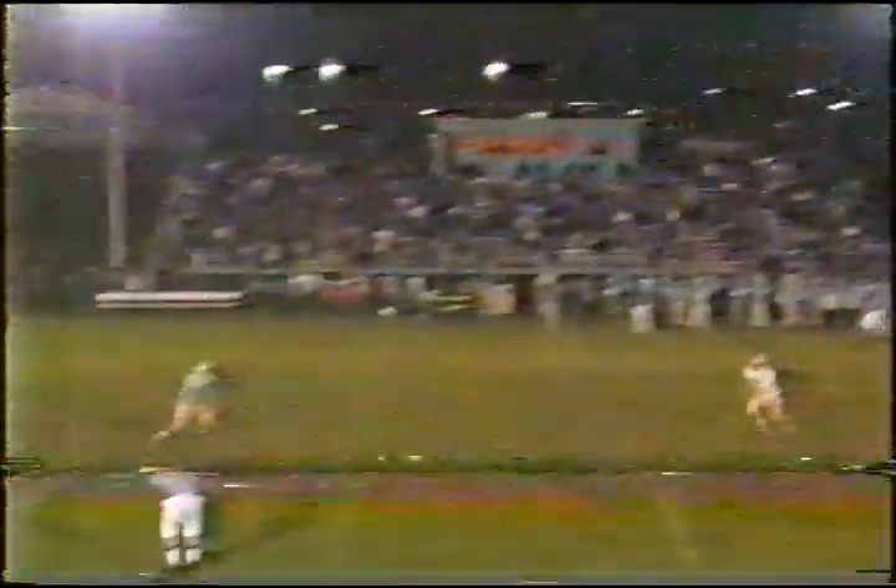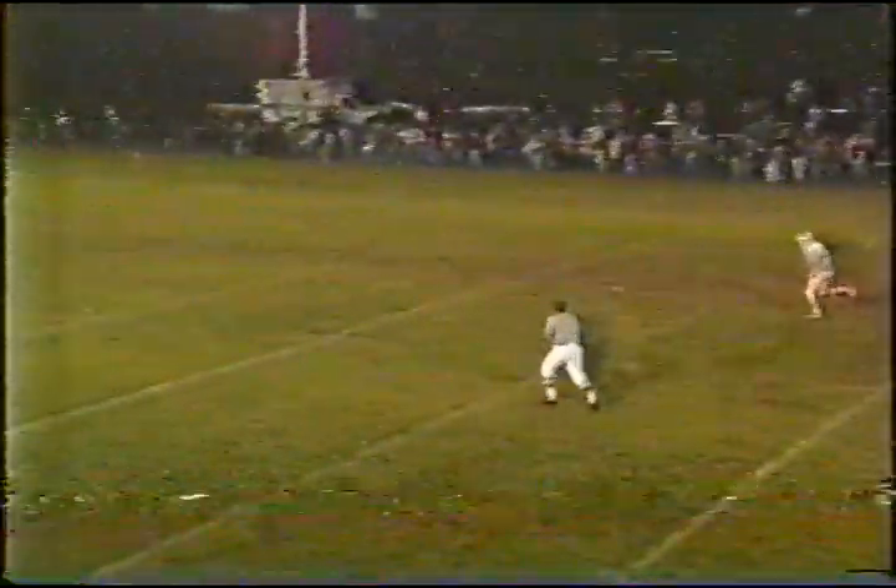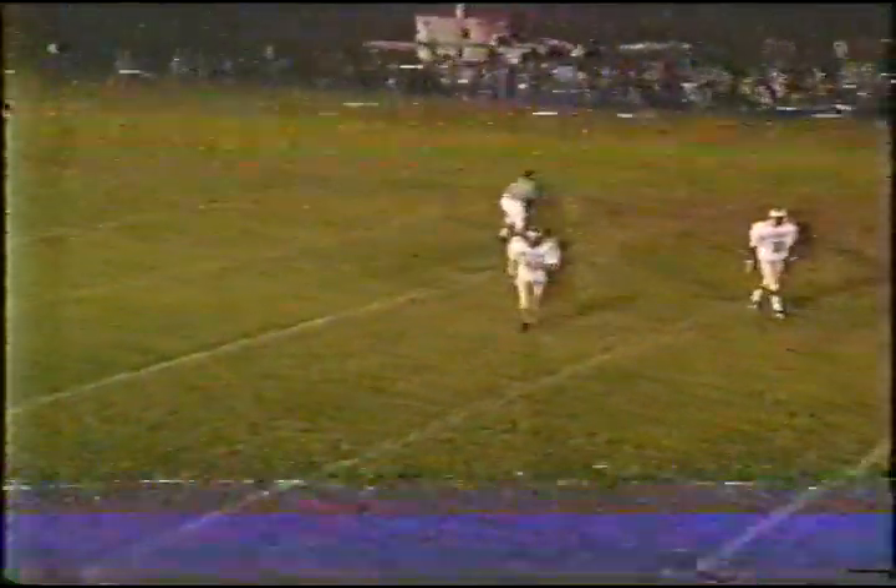Fourth and about five. Gordon in punt formation, gets some pressure, gets it away — it's going to hit and roll, very close to hitting the return man Carpenter. Carpenter almost made a mistake there. Randy Seifert, as we've seen many times, down there to down the football.